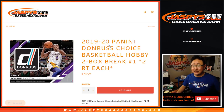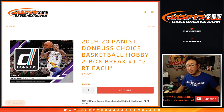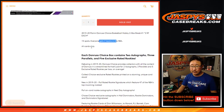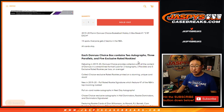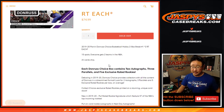Hi everyone, Joe for Jaspi's CaseBreaks.com, coming at you with 2019-2020 Panini Donruss Basketball Choice Edition. Very, very few cards in a box of choice and very exclusive parallels — a lot of fun stuff. It's a two-box random team break number one from a fresh case. One spot gets you two teams, all cards shipped. A lot of exclusive stuff in there. The resale value on this is pretty high, which is why the per box cost is really high too.